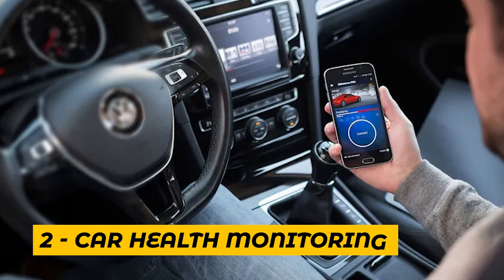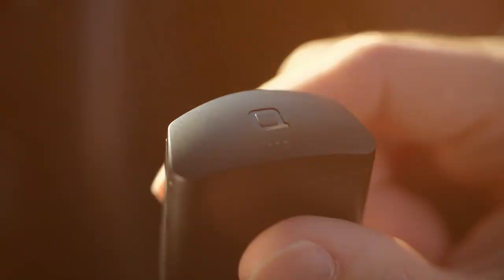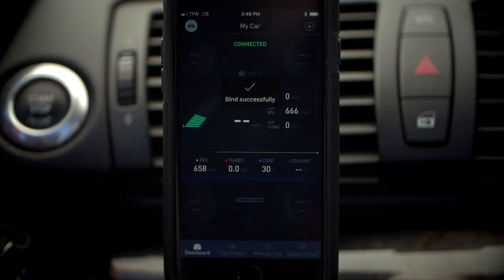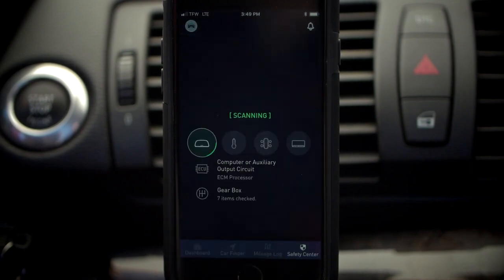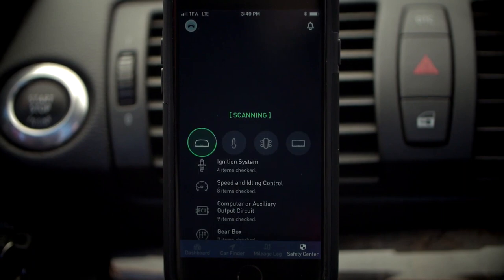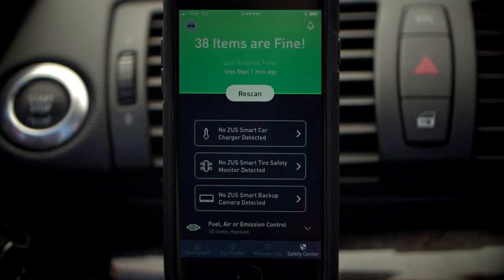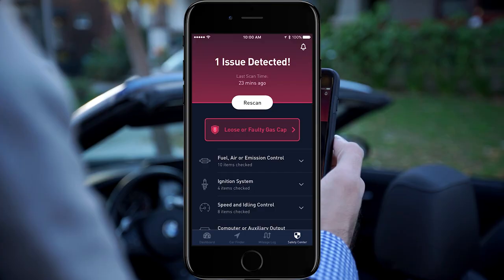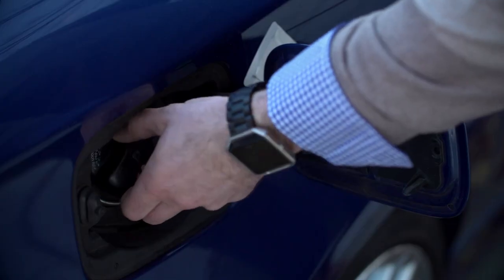Number 2: Car Health Monitoring. Car health monitoring involves using sensors and diagnostic tools to monitor various aspects of a vehicle's performance, including engine, transmission, brakes, and more. This helps identify potential issues before they become major problems and allows for proactive maintenance to keep cars running smoothly. It's like having a personal doctor for your car.